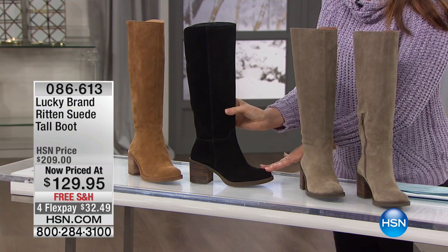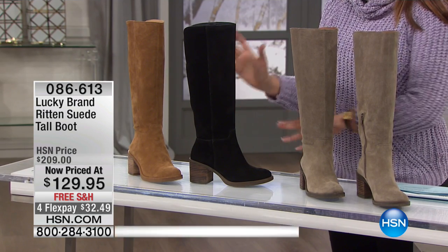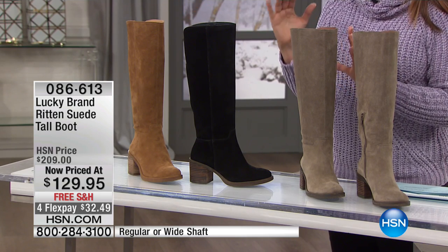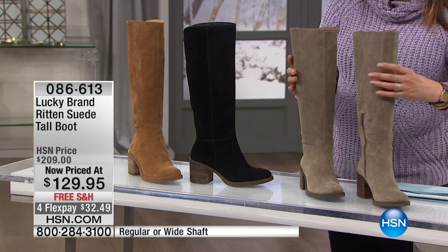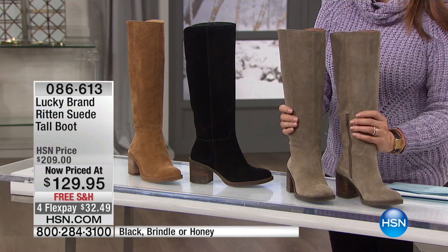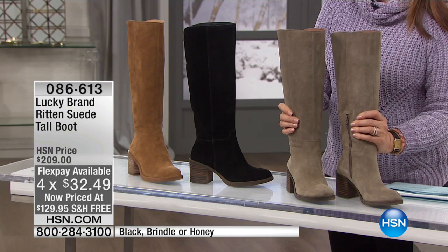Look at the silhouette on that — isn't that pretty? Put it on and then see what you think. We only have about a thousand and that's across all the sizes and all the colors. This is a different word for taupe, but it's called brindle. That is your suede brindle boot from Lucky Brand.